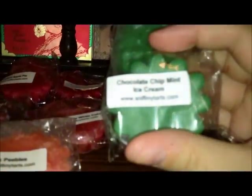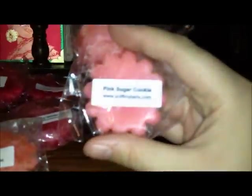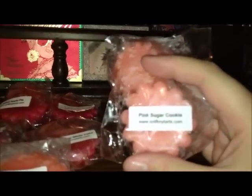Chocolate Chip Mint Ice Cream. This one smells good. Like I said, lately I've been really into the mint and chocolate combos. This one is Pink Sugar Cookies, which is really good. I love Pink Sugar and Sugar Cookies together — it seems like the perfect combination.